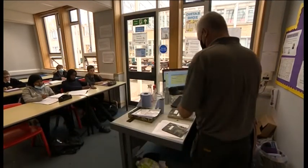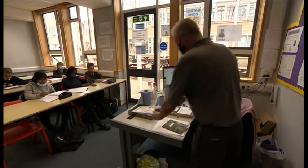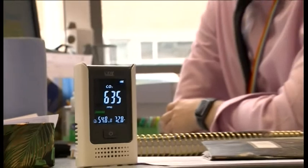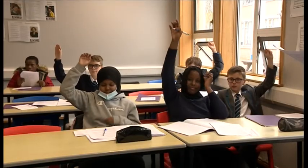These carbon dioxide monitors help schools understand how well the air is circulating. £25 million has been spent on delivering 300,000 monitors to schools. Here at John Cabot in South Gloucestershire, they've just received 50. A value under 800 parts per million will show as green, meaning the classroom is well ventilated. However, if it goes above 1,500, it will turn red, and then the teacher knows they have to open more doors and windows.